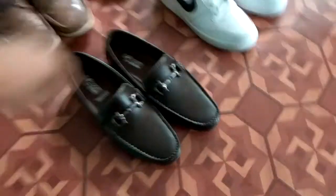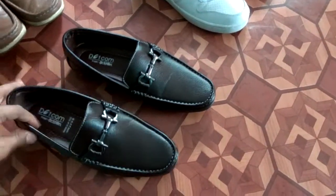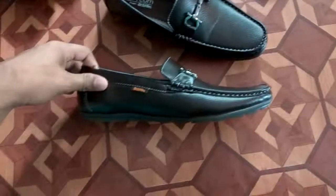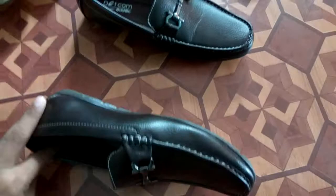So these are my loafers — horse bit loafers. I don't know what color you can see, but this is basically a dark brown.